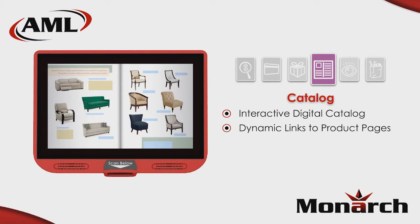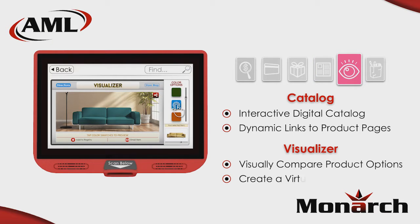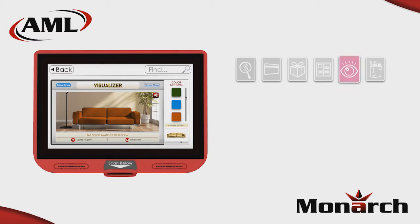Elevate to a virtual visualizer that allows the consumer to mix and match products as well as their styles, sizes, and colors to create a virtual showroom or dressing room.